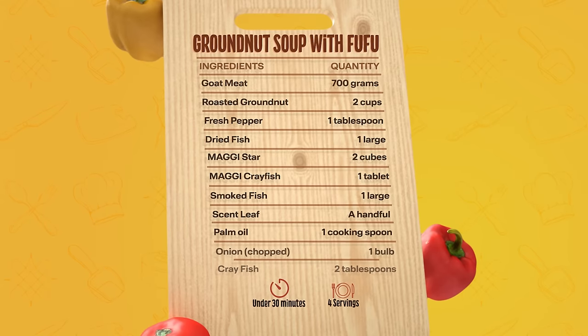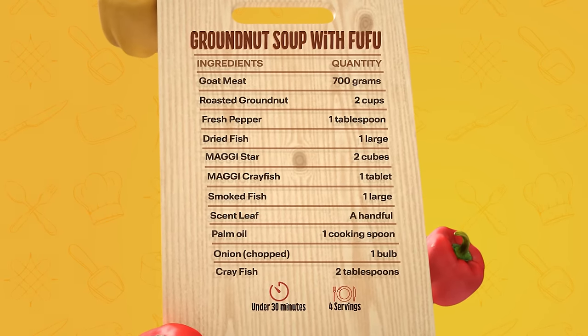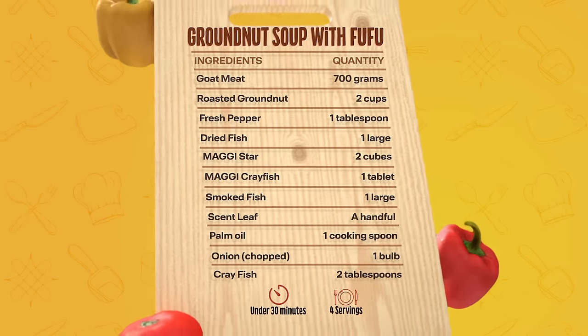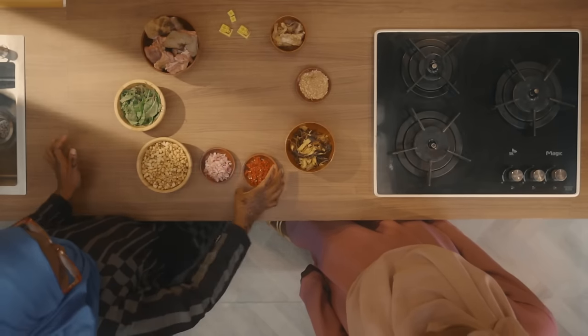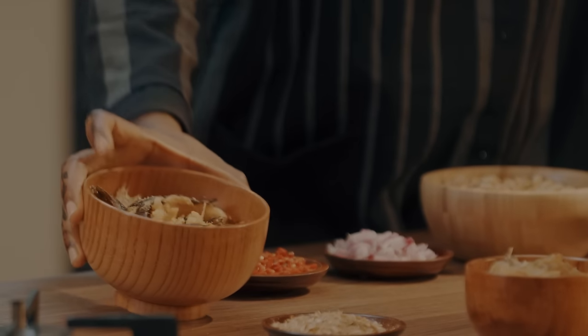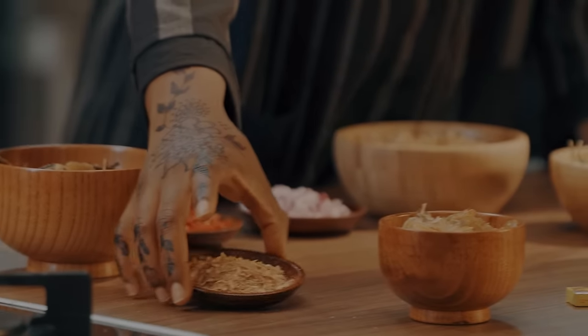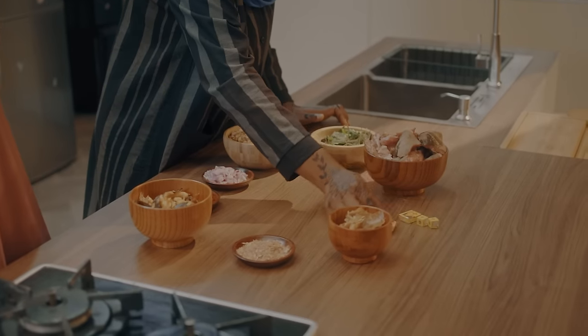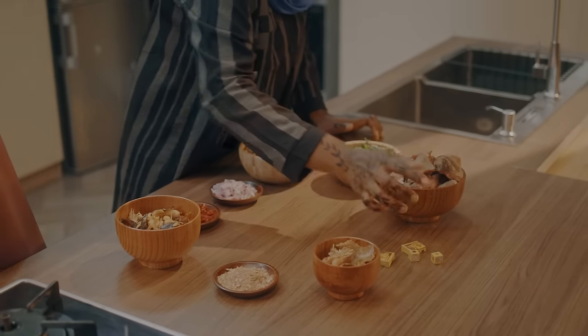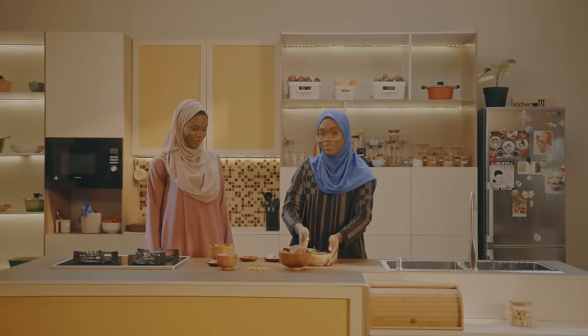Welcome back to Maggie Diaries. Like I said before we went on a break, I'm about to introduce you to the ingredients. We're going to be using granots — it's already roasted — diced onions, scotch bonnets, a jagmikbe, ground crayfish, smoked fish, Maggi crayfish, Maggi star, beef, and scent leaves.